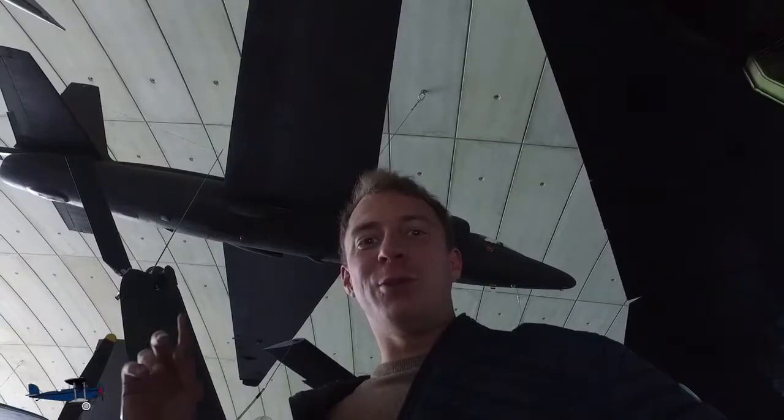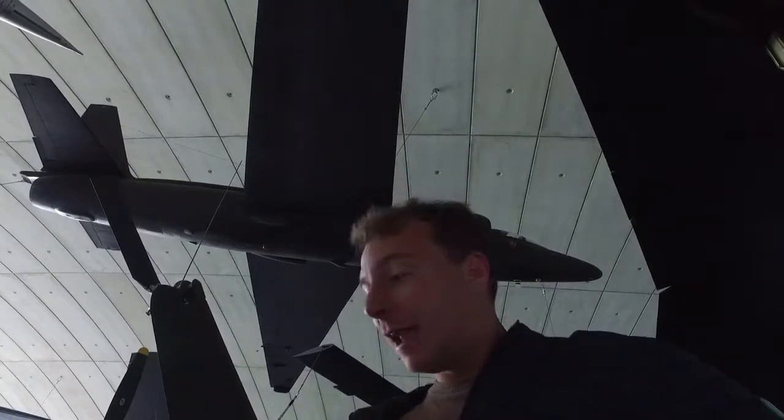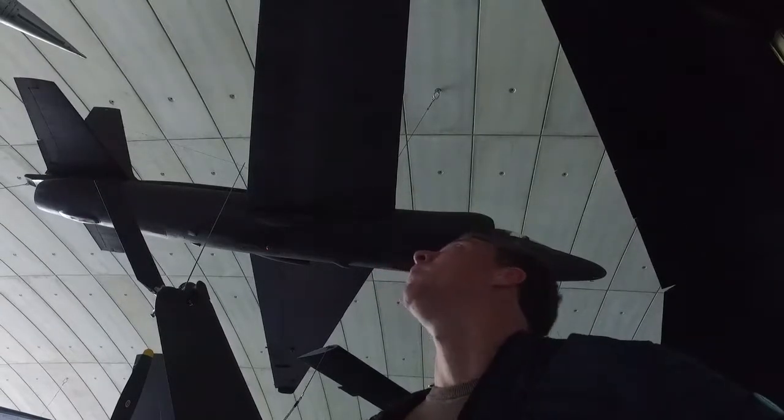Hanging above me is the U2 Dragon Lady, built by Lockheed Martin and Kelly Johnson in the early 1950s. It first flew in 1955 and was built from scratch - not for an Air Force, but for the CIA, making it a truly real spy plane. It was built to spy on people. It can loiter at altitudes of around 70,000 feet - that's on the edge of space - and it can still read information like a text message on your phone. Just try to get your head around that for a second.